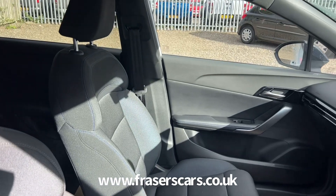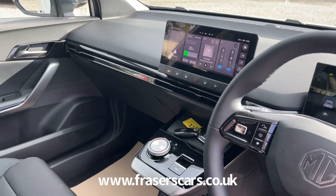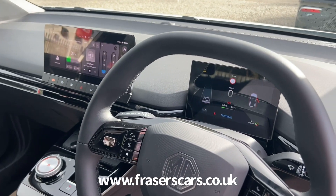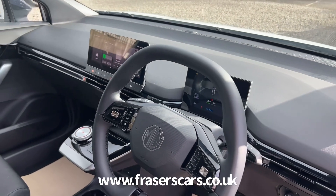It also features MGPilot, which is a suite of safety features that includes active emergency braking with pedestrian and bicycle detection, intelligent speed limit assist with traffic sign recognition, traffic jam assist, lane keep assist with lane departure warning system, intelligent high beam assist, and driver attention alert.